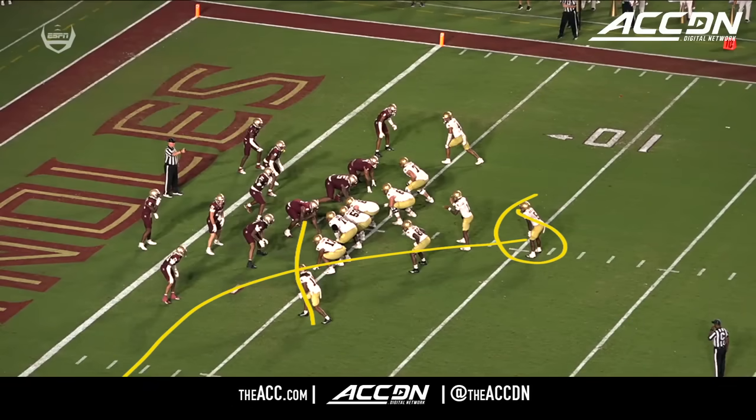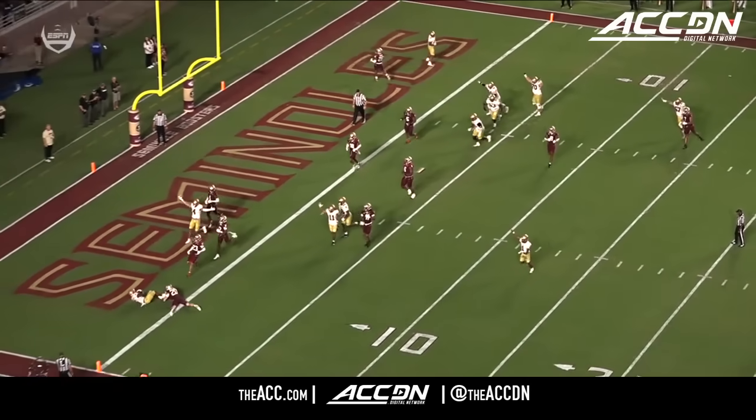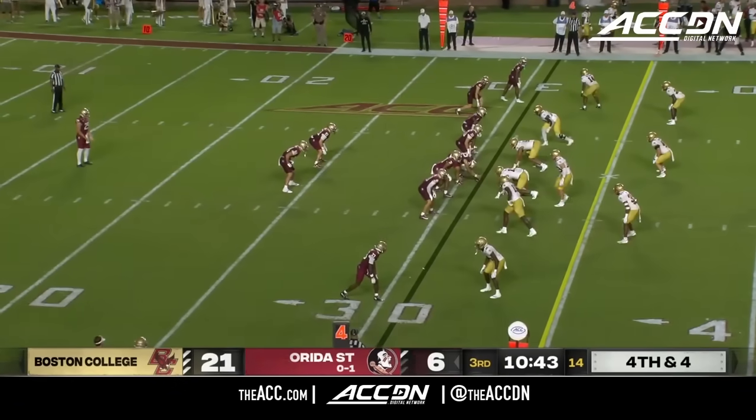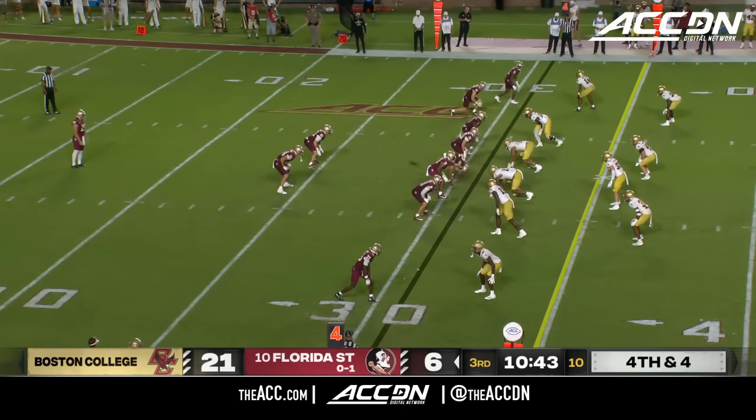Running back out here in the flat — you're getting the little natural pick route. They're just kind of right now taking advantage. Mike Norvell said we have to make a concerted effort to get him the football, but you gotta make the plays.